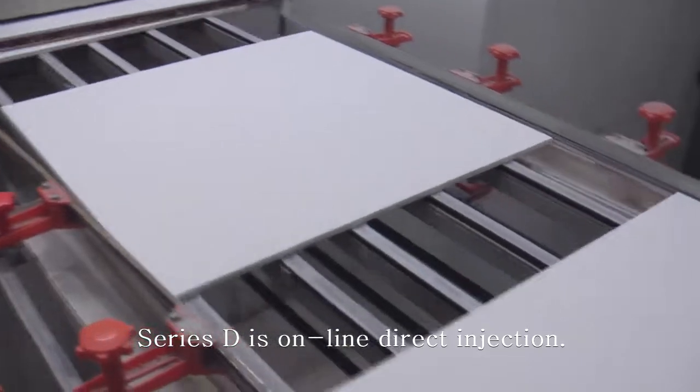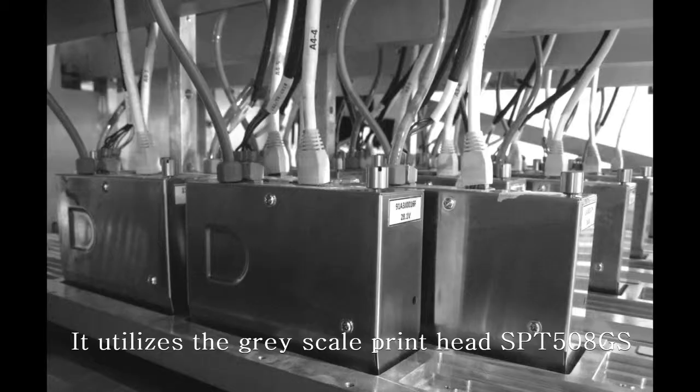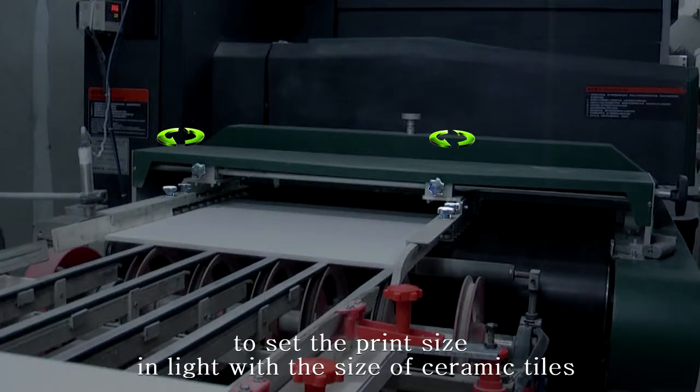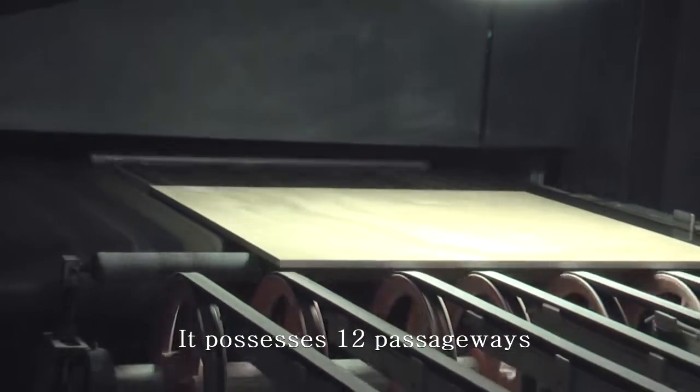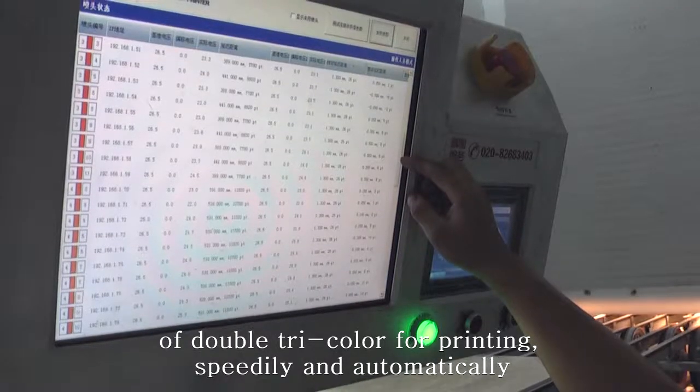Serious D is an online direct injection printer. It utilizes the greyscale print head SPG508GS to set the print size in line with the size of ceramic tiles. It provides 12 pass widths of double-tetra color for printing speedily and automatically.